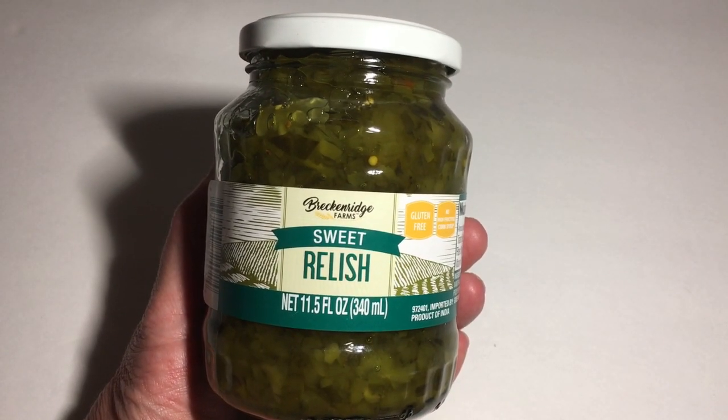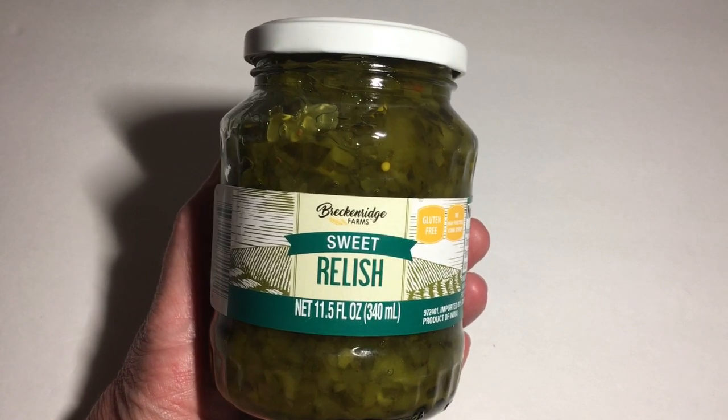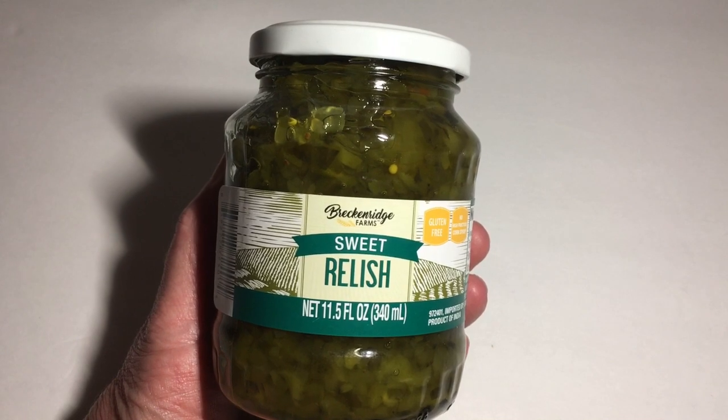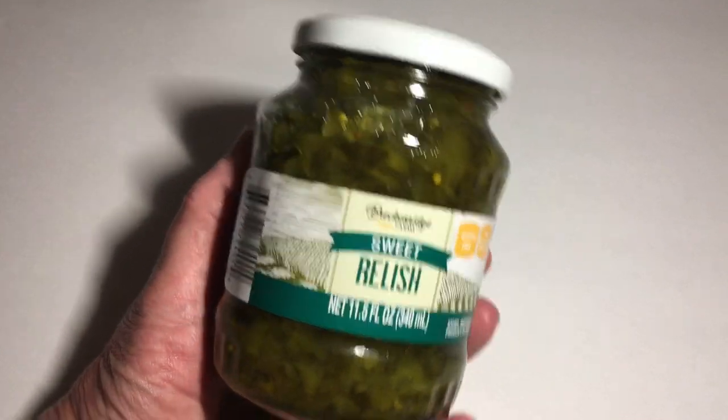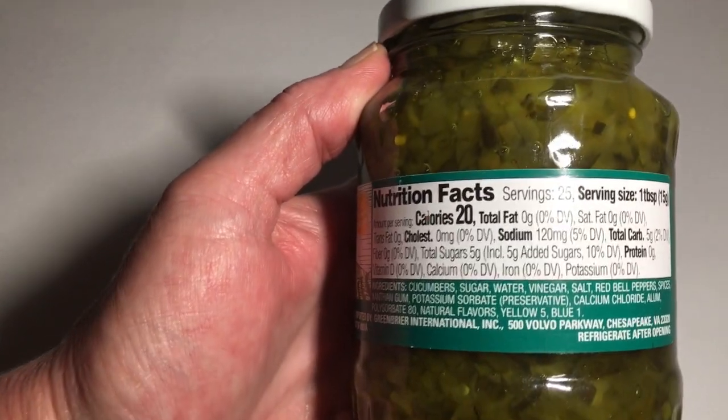I left out one of my food items — I bought this sweet relish in 11.5 ounces. I have bought one before and it was really good, but I don't think it was this one — it was smaller. This is made in India and it says it is a Green Brier product.